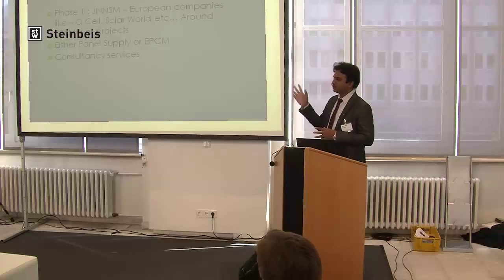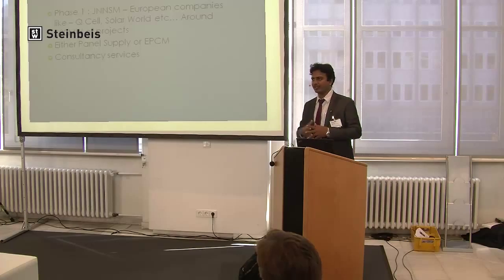German companies in Phase 1 of the Jawaharlal Nehru Solar Mission in India had successfully put more than 500 megawatts of projects. The main companies were Qcell and Solar World, which have their main offices in Germany. All the modules produced were from Germany, including thin film. Apart from that, they had also done EPC — engineering, procurement, construction and management. The total turnkey of the project was taken, and companies like Skar Energy did a lot of consultancy services in India. That was the strength of German and European companies in India one or two years back.